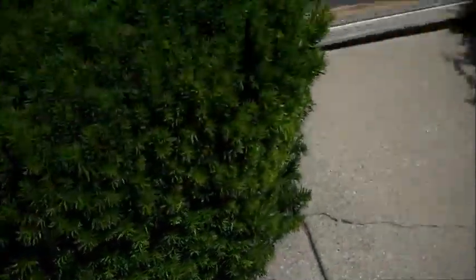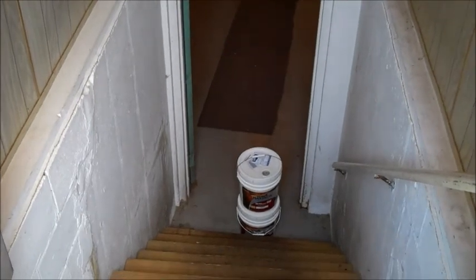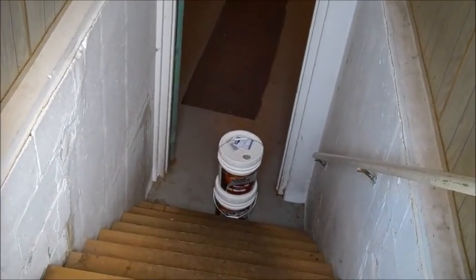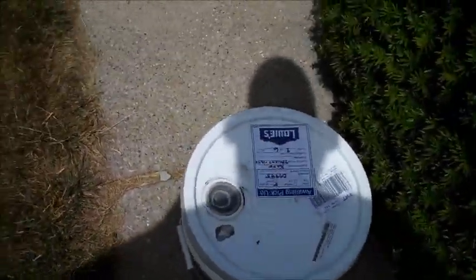My job is to carry these all down the stairs. I got a couple going. At 8.3 pounds per gallon, you're looking at 50 pounds per pail. Somebody's got to do it.